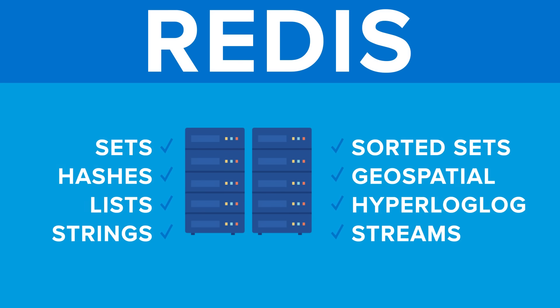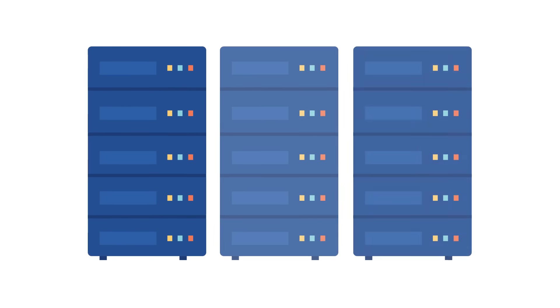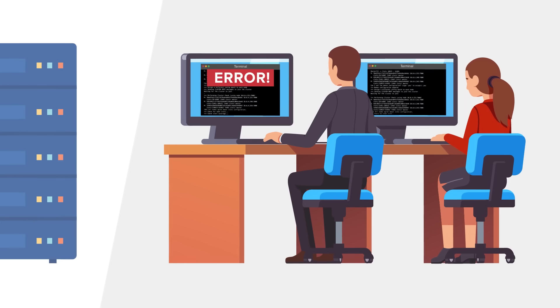However, many organizations need to expand to multiple servers, and Redis clusters are very difficult to scale. Its complex commands can make cluster management a nightmare.